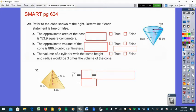The first statement: the approximate area of the base is 153.9 square centimeters — area means square units. Part B: the approximate volume of the cone is 886.5 cubic centimeters. Part C: the volume of a cylinder with the same height and same radius would be three times the volume of the cone — true or false. Those are all true or false, and number thirteen is a pyramid asking for the volume.